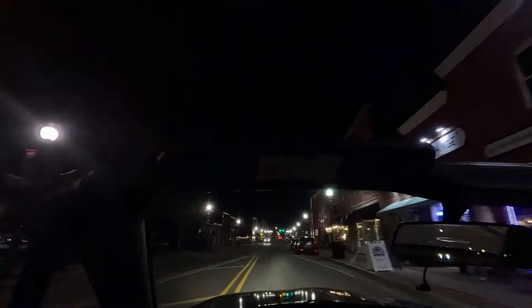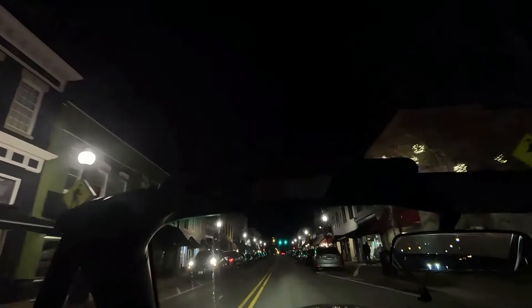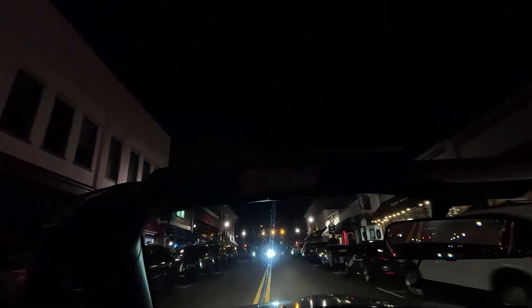I'm gonna take the top off for a bit. You guys will see why — this is the main reason I wanted to go for a drive tonight. This vibe with this car is something I've wanted to do for so long: just drive down the street with the Z3, top down, in this beautiful weather. It's amazing.